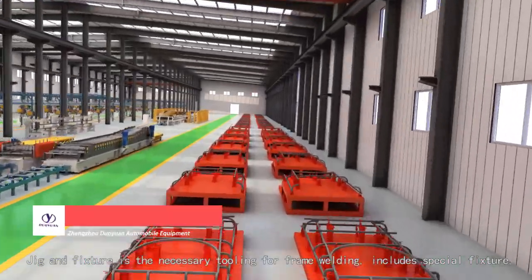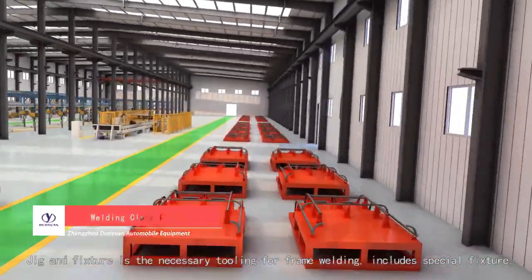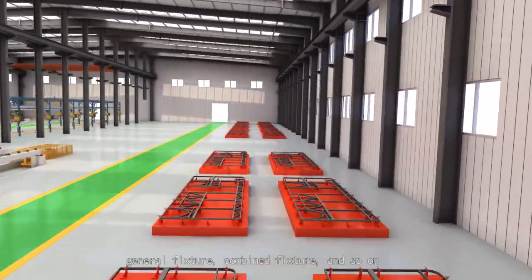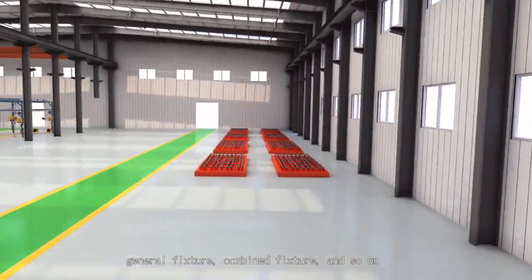Jack and fixture is the necessary tooling for frame welding, and includes special fixture, general fixture, combined fixture, and so on.